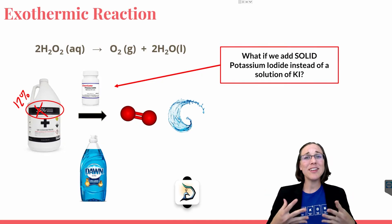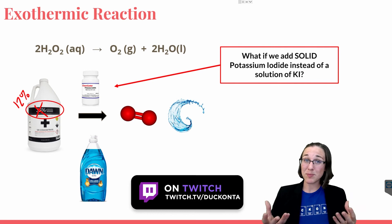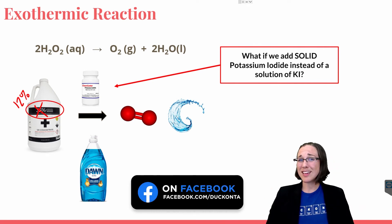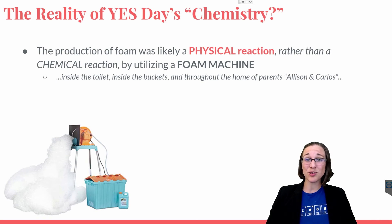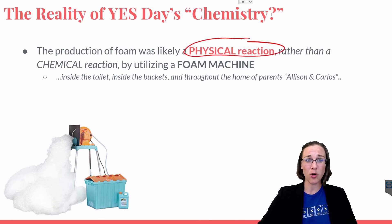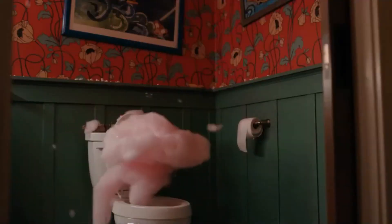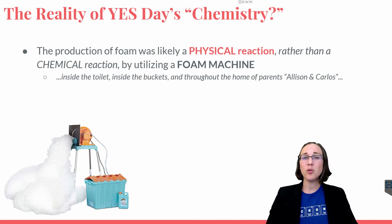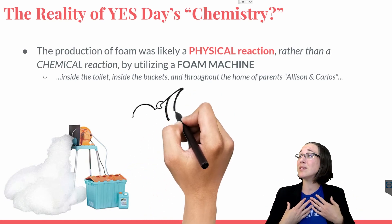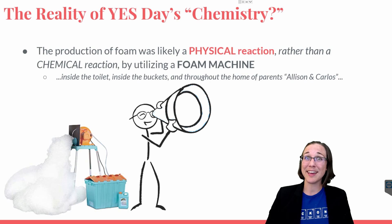So what's the verdict here? It definitely seems like the foaminess from this reaction is most similar to what we saw in the chemistry of Yes Day, and it also happens to be a chemical reaction that does use a catalyst. However, this is not the kind of chemical that we would consider non-toxic and safe for kids to play in. So the reality here is probably that the director didn't actually use a chemical reaction, but instead was demonstrating a physical reaction between water and soap utilizing foam machines. They probably just had a bunch of foam machines all throughout the house, especially in the toilet when it was shooting foam violently like a toilet volcano, basically destroying their entire set for three days with nothing but foam.